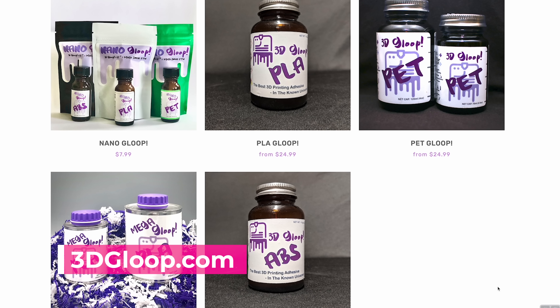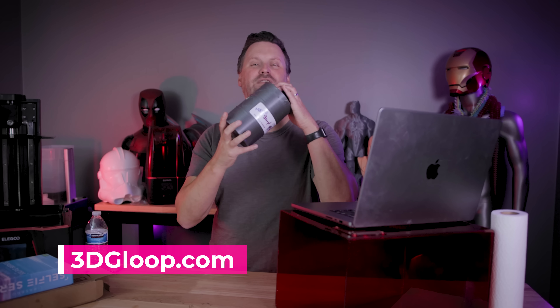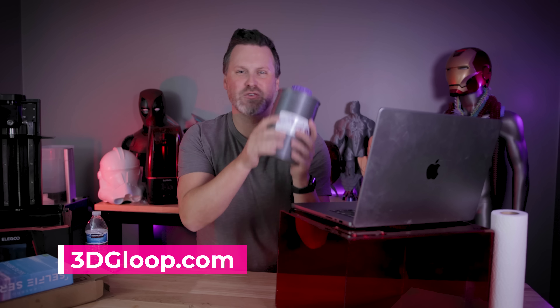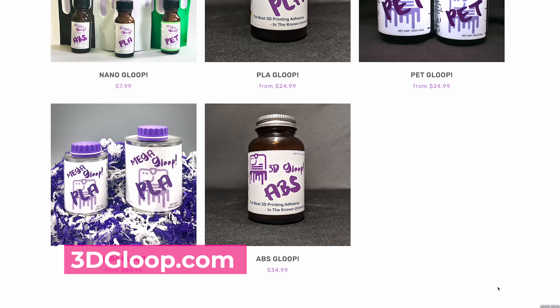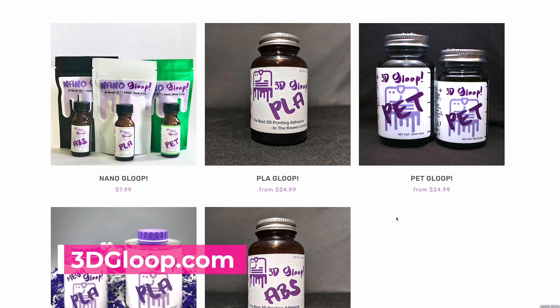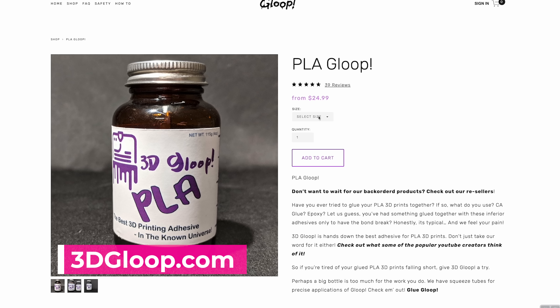One deal that I know I'll be taking advantage of is 3D Gloop. I've had this huge bottle of 3D Gloop for like two years and finally worked my way through it — I'm going to be ordering up a bunch more. They've got 20% off site-wide, plus free shipping within the U.S. if you spend over $30.